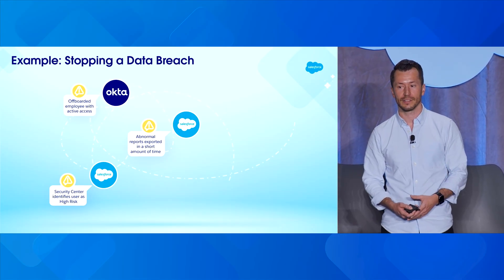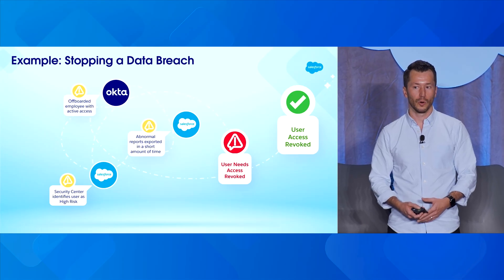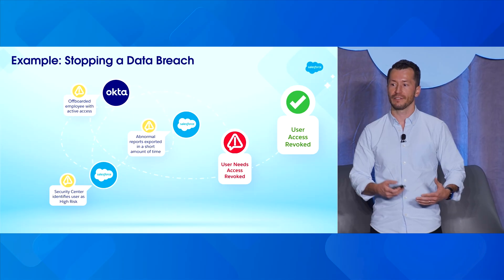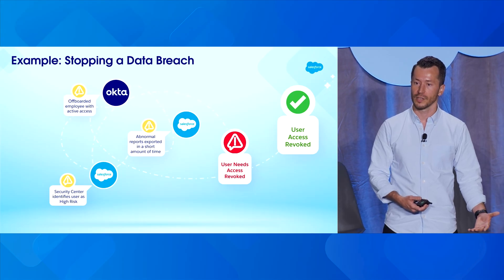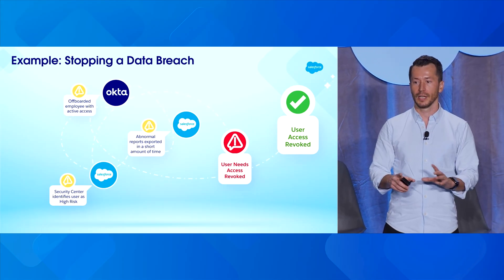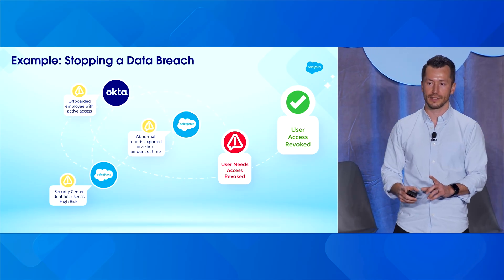We know the access needs to be revoked. So how can we automate that so the access can be revoked automatically? All of this context is helpful, especially as we move into the agentic era. As we have this context and certainty, we can give those instructions to an agent to automatically remediate this when we have sufficient confidence. As we bring more of this data together, we get a bigger picture of the puzzle and greater confidence in what we're looking at, allowing us to make decisions automatically about how we stop this incident in its tracks.